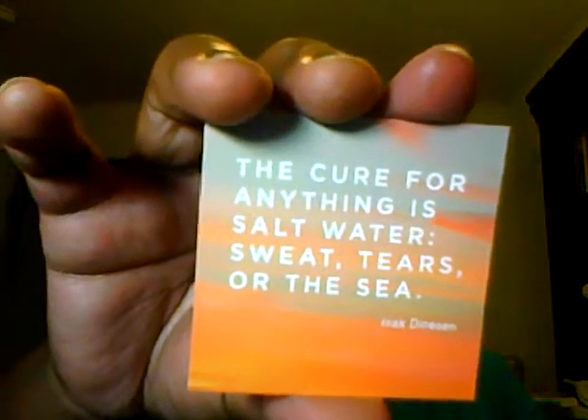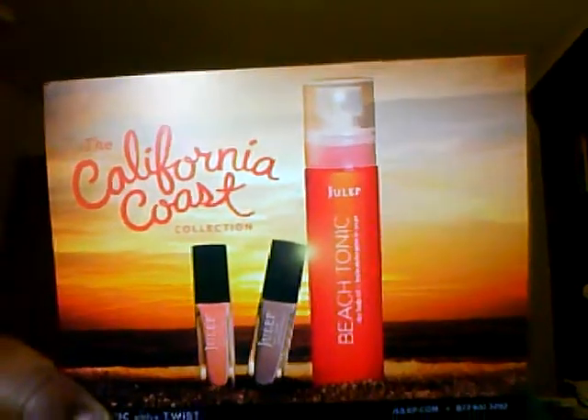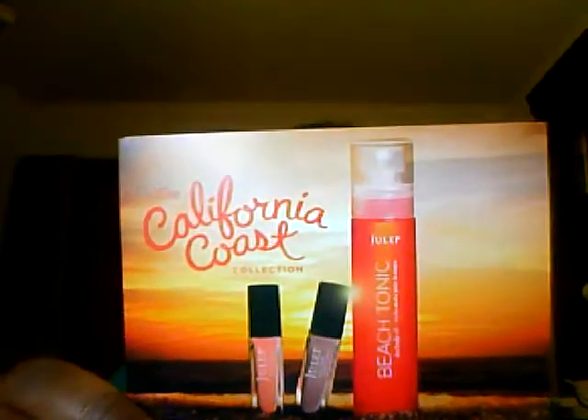I received this quote: 'The cure for anything is salt water — sweat, tears, or the sea.' I always love the little quotes they put in the Julep boxes. This month's box is the Classic with a Twist. It came with a beach tonic dry body oil, which I think might be the best thing in the box. And as a bonus item, we have green tea facial blotting papers — I believe there are 40 in the package. I'm so excited about that. I really like how Julep is going more towards cosmetics.